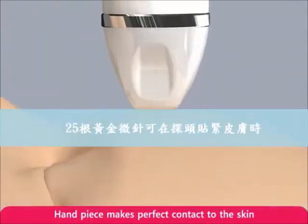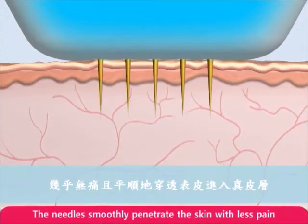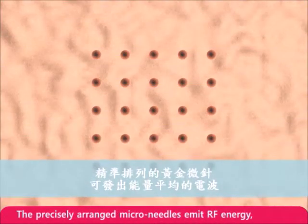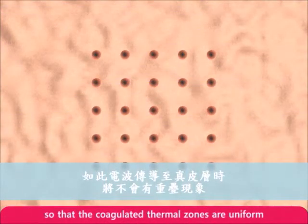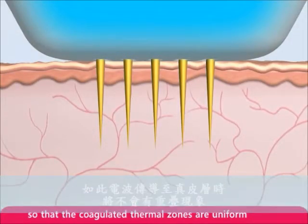The 25 microneedles begin to emerge from the tip of the handpiece. The needles smoothly penetrate the skin with less pain. The precisely arranged microneedles, 25 per head, emit RF energy in finite areas without overlap so that the coagulated thermal zones are uniform within the treatment area.